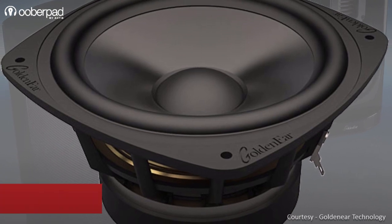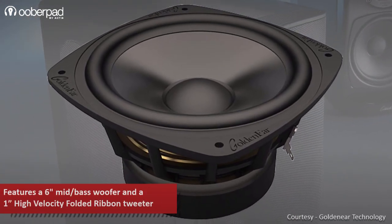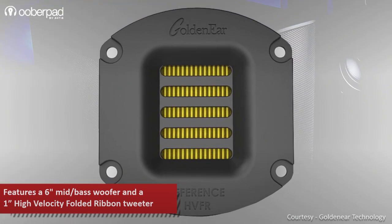To achieve this, the speaker integrates almost exactly the same 6-inch mid-bass woofer and a 1-inch high-velocity folded ribbon tweeter as seen in the Triton Reference floorstanders.